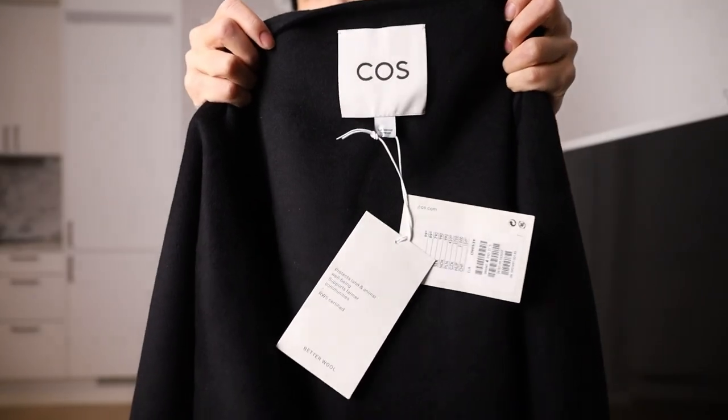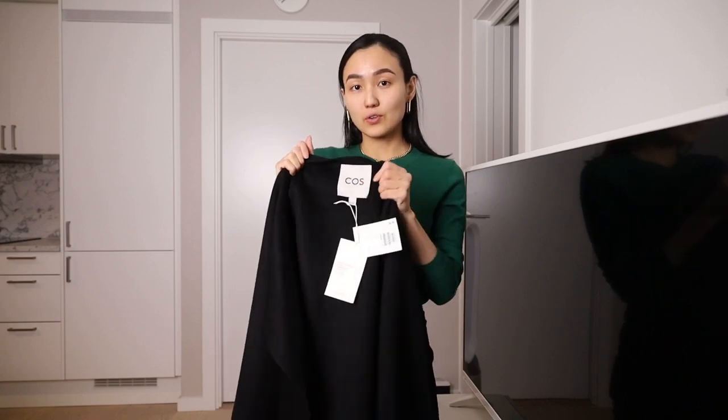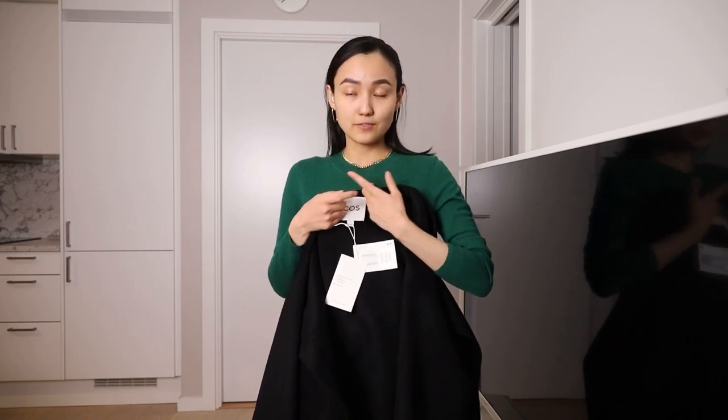They have changed their logo — have you noticed? Now it's a little bit different. So if you see this logo, you know it's this year's item. It was also presented on the runway at London Fashion Week. I think this cape looks very good with contrast.